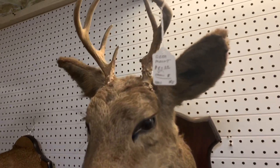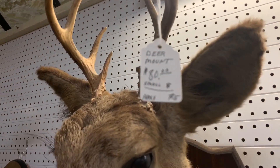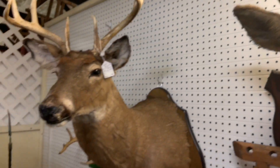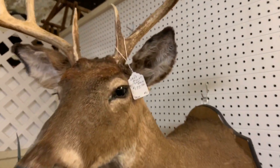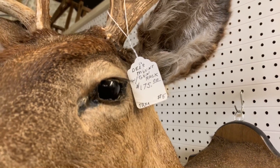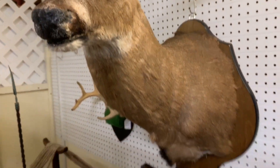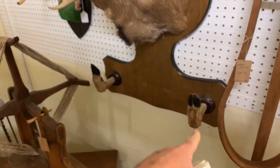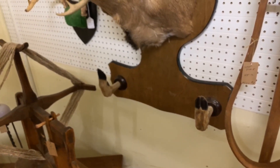Some deer heads - 80 bucks for that deer head, no thank you. $175 with gun rack. It actually holds the murder weapon for ya - pretty cool I guess. Not really.